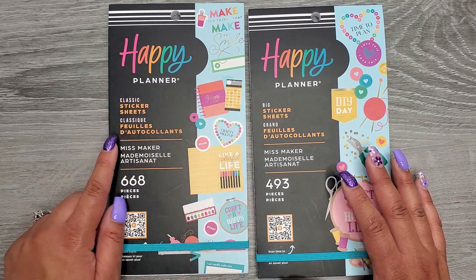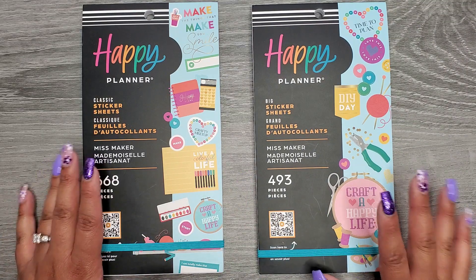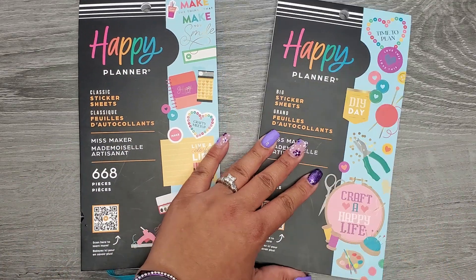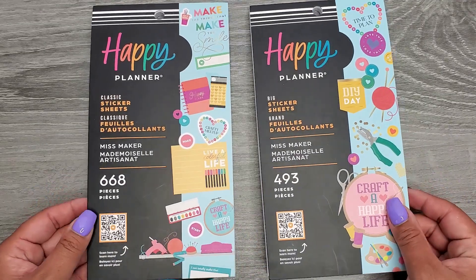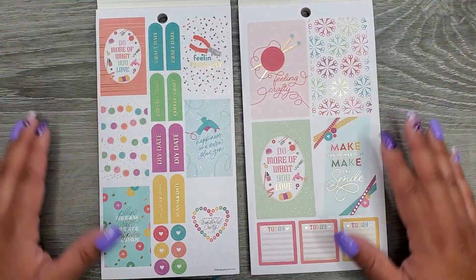On my left hand I have the classic size and on my right I have the big. We'll see how similar they are so you can determine if you need them both or just want one. Classic has 668 stickers and the big has 493 — obviously that's because the stickers are a lot bigger in that book.